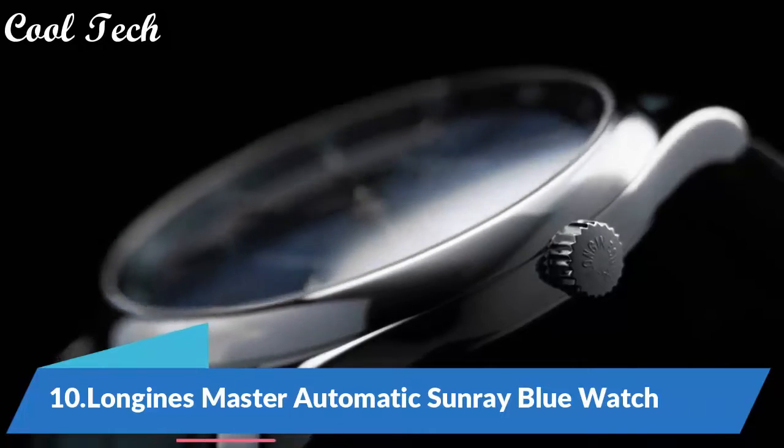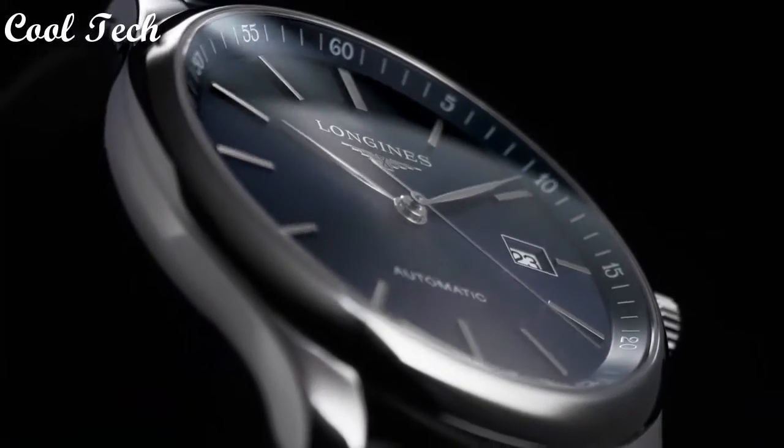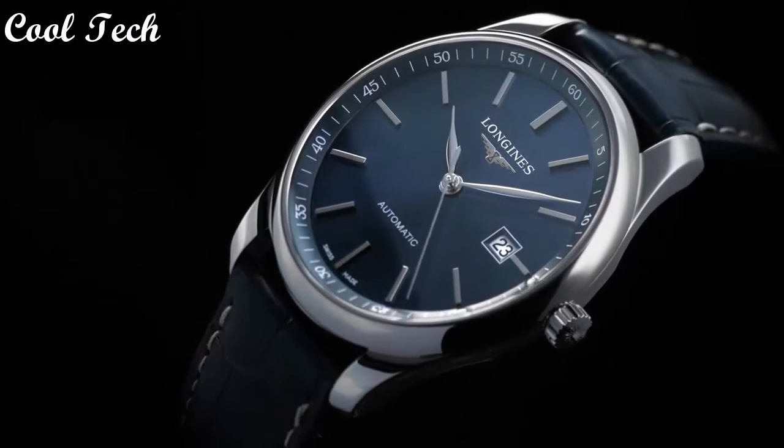Hello everyone, today we have a look at the best Longines watches in the market in 2021. Item shape brown.